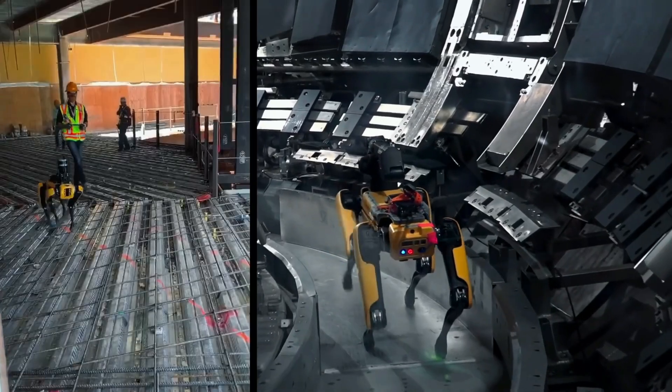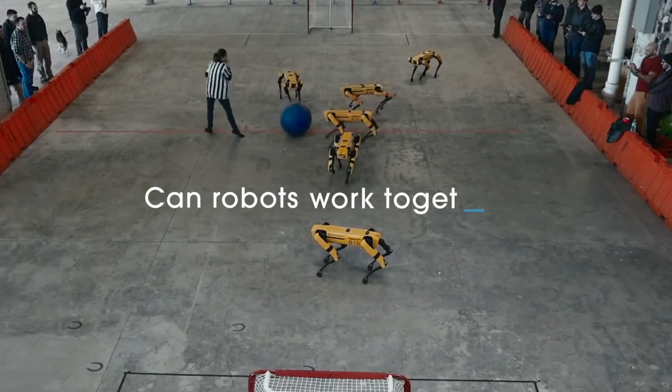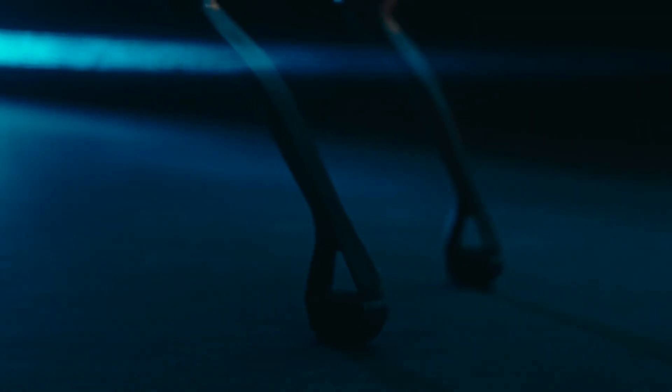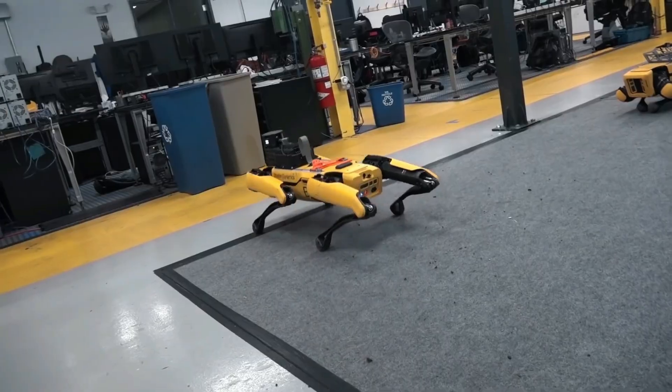Introducing Spot, a robot dog designed for industrial uses, such as carrying goods through a warehouse and inspecting a remote site with an unfavorable environment for human operators.